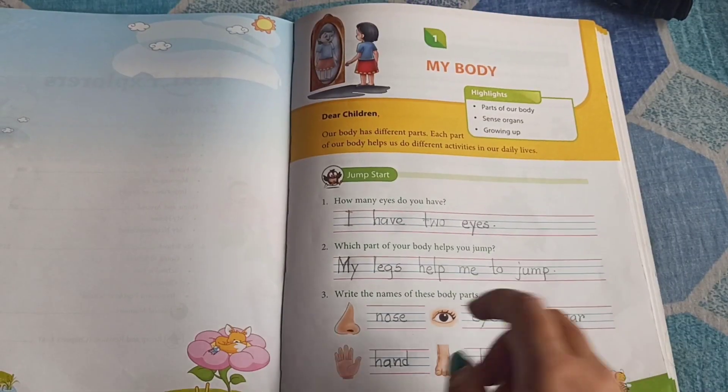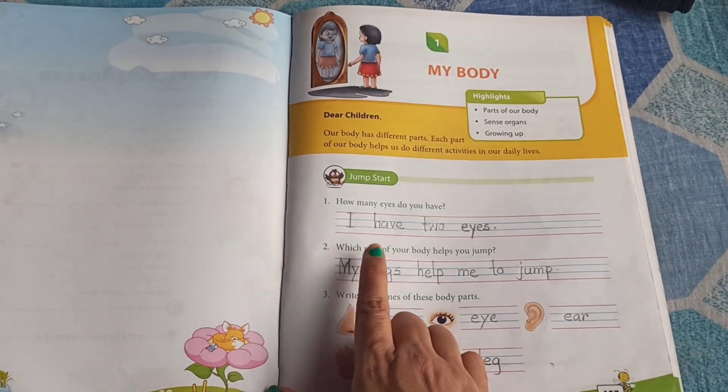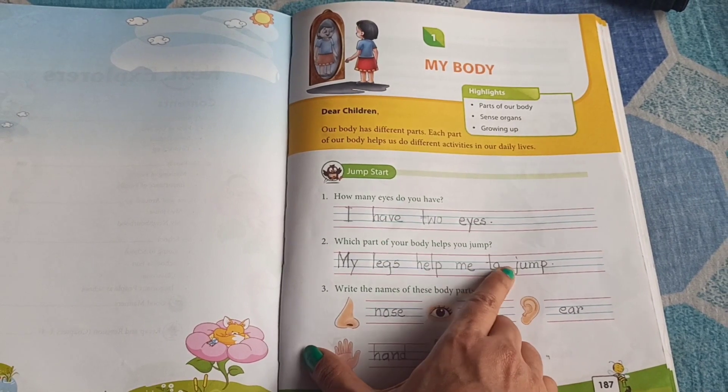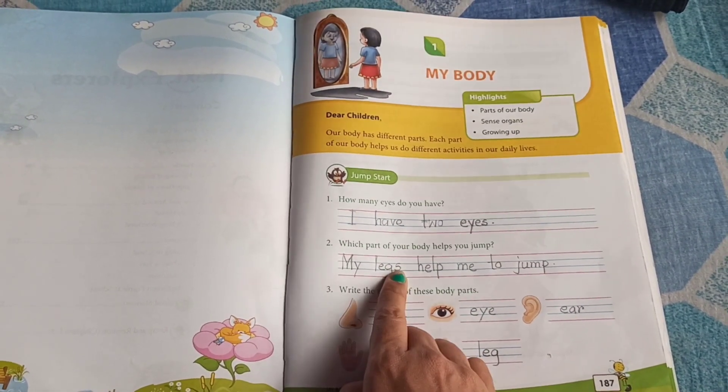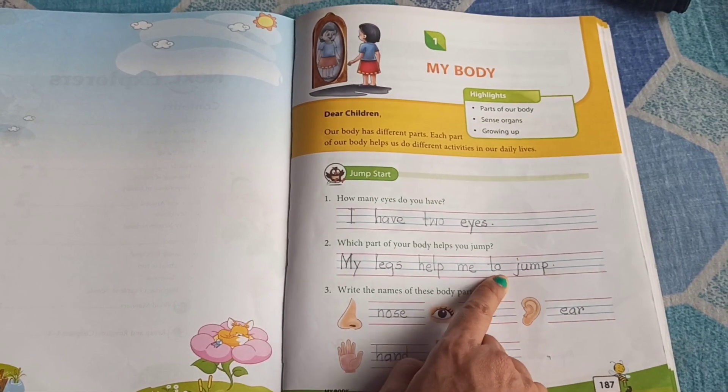Next. The next question is, which part of your body helps you jump? The answer is, my legs help me to jump.